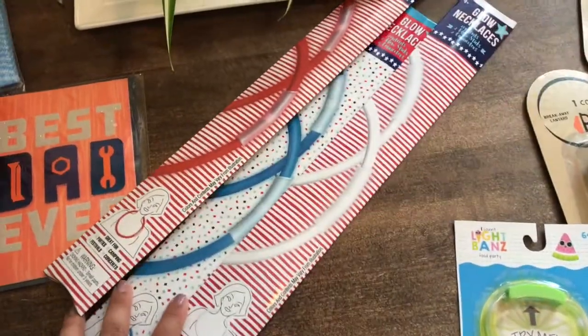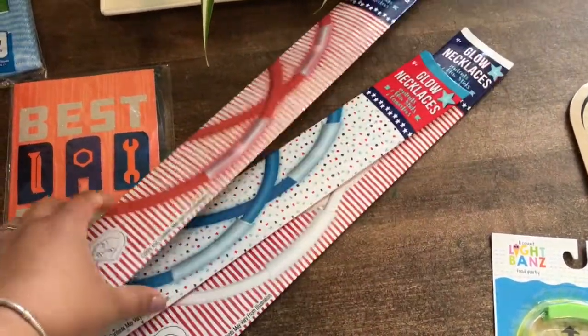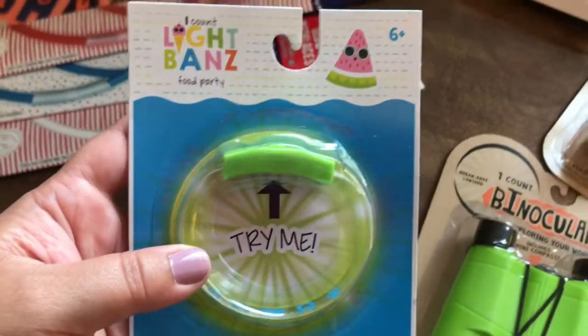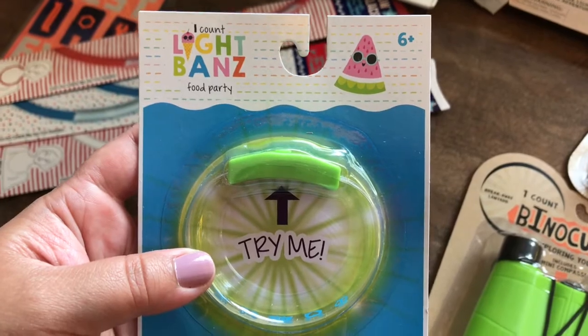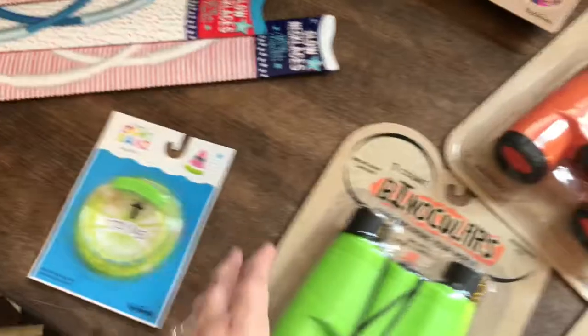I got these chains or necklaces that glow, and these are for 4th of July. So I got one for each kiddo. And I got this — I only got one, and I'll share with you soon why. It's like a wristband that glows. See? How cute is that? So I got one of those.